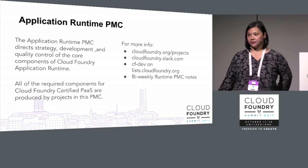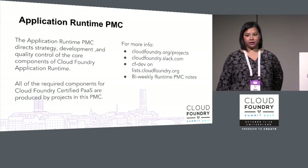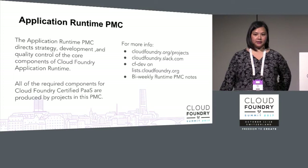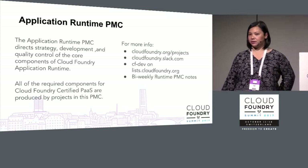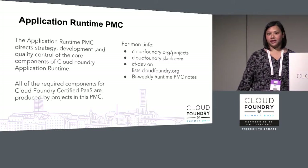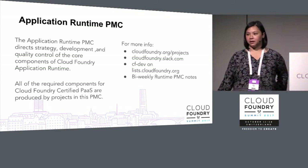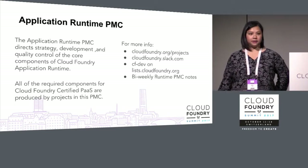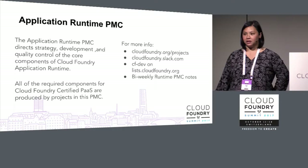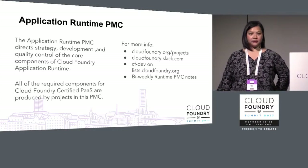For more information about any of the projects, you can go to cloudfoundry.org/projects. There are links to the Slack channel, the Pivotal Tracker projects that show the work they're working on, links to GitHub, and some projects also include links to their documentation. You can also subscribe to CFDev at list.cloudfoundry.org, where you'll see the bi-weekly PMC notes to keep up to date with what individual project teams are working on.